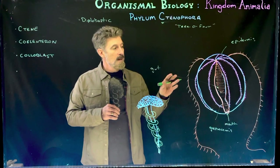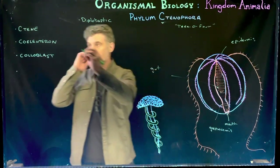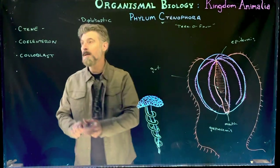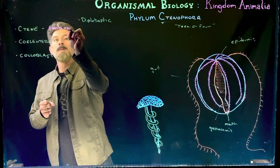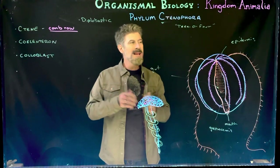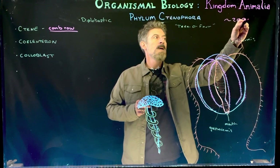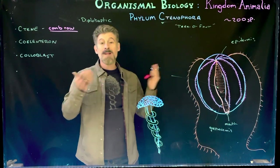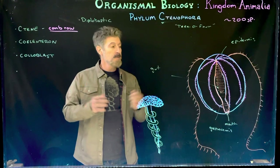Ctenophores have eight comb rows, and the structure we refer to here is called a ctene — a ctene is a comb row. We'll get into the details of that. We're talking about a group that has maybe around 200 known species, though it could be less, and most likely far more that have been undescribed so far.